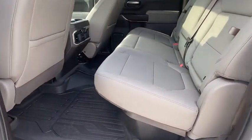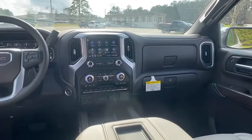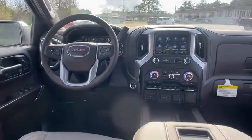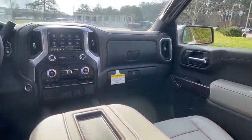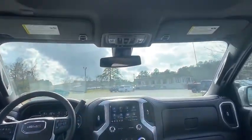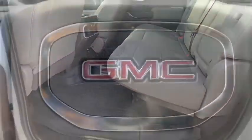Here are some of this vehicle's great options: anti-lock braking system, backup camera, tow hitch, steering wheel audio controls, stability control, traction control, power passenger seat, remote engine start, keyless entry, Bluetooth, leather-wrapped steering wheel, power steering.